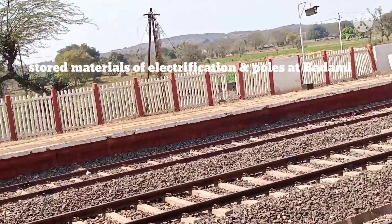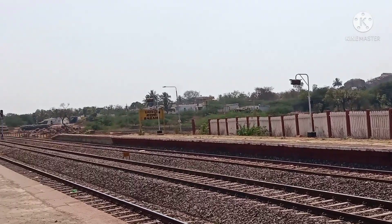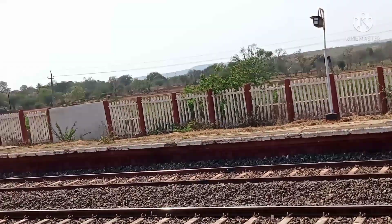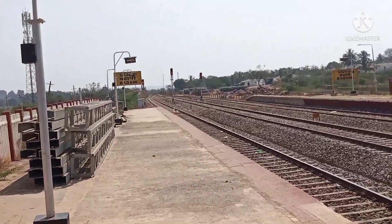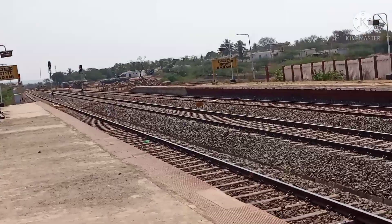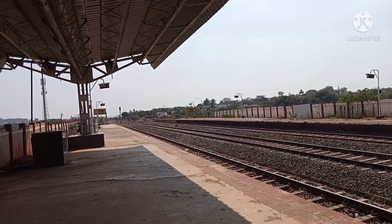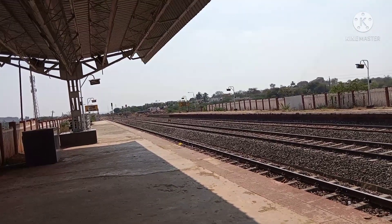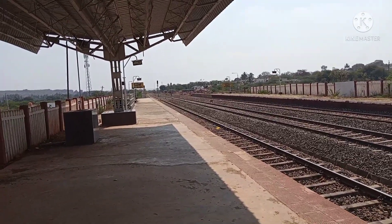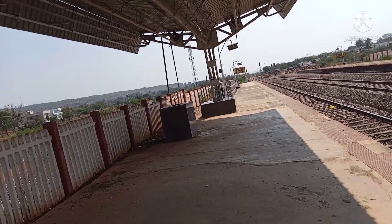The train will come at 2:40 from here and reaches Solapur at 8:30 PM. Enjoy the journey — thank you very much, please share and subscribe to my channel. Badami station, station code BDM, is well connected to Mumbai, Bangalore, and Solapur, and even Sikandarabad. All trains are coming through, and even Shirdi is also reachable.